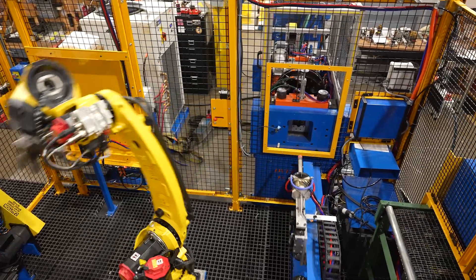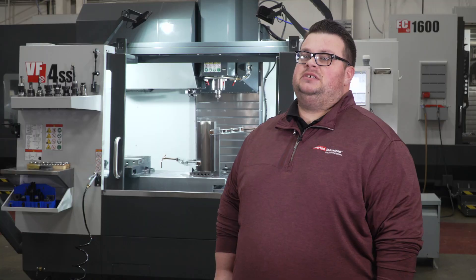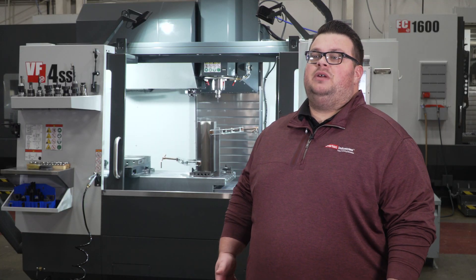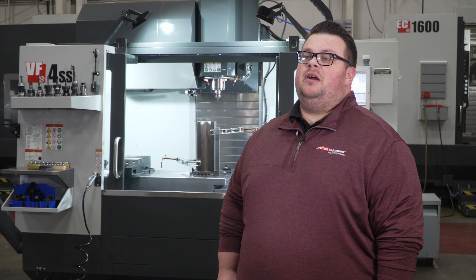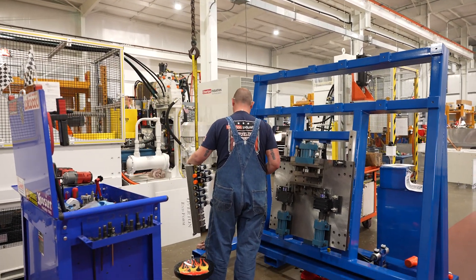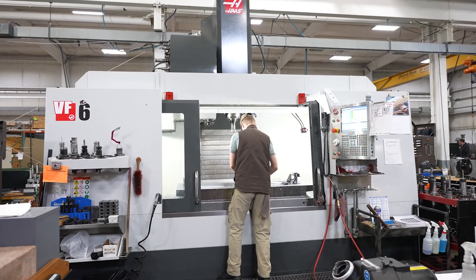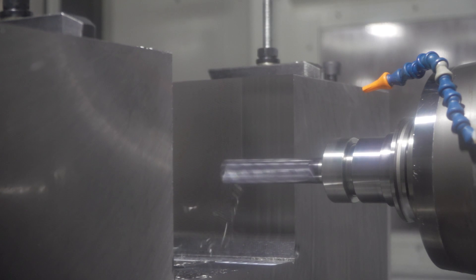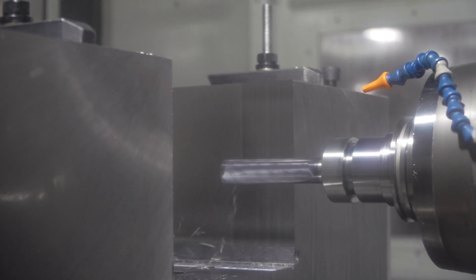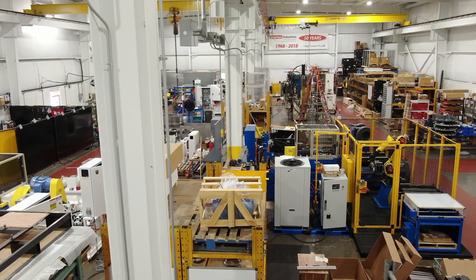We recently came up with new branded core values here at Overton Industries, and a lot of what we do here is being prideful in the American-made manufacturing landscape that we have. We make equipment, Haas makes equipment, and that kind of symbiotic relationship — us bringing in Haas from California, making our components, and then putting them in our own equipment — is something that we'll continue to do with Haas in the future for sure.